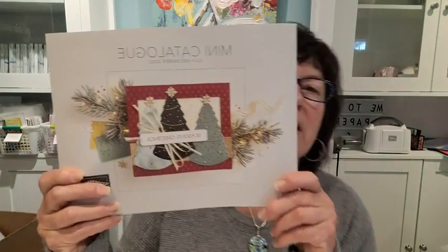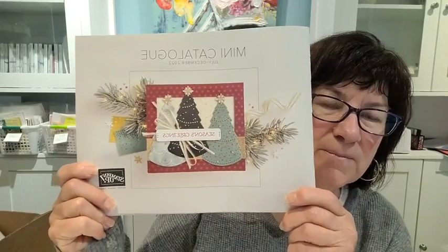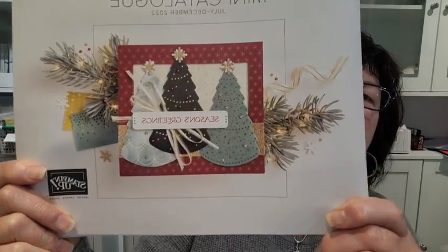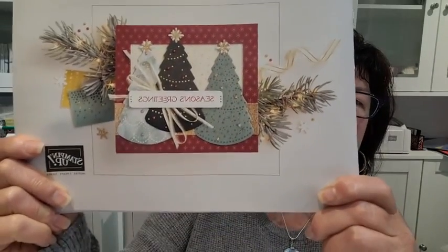Unfortunately I can't show you any of the contents inside the catalog — that's prohibited until you have it in your hands or when it officially goes on sale. But I can show you the cover, which has some really pretty Christmas trees on it. Our mini catalog is always very exciting this time of year because it focuses not only on Christmas but also on Thanksgiving and Halloween.